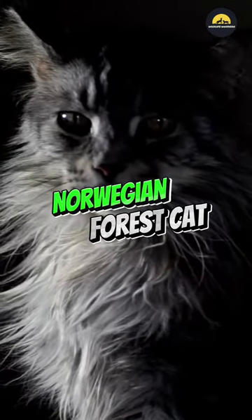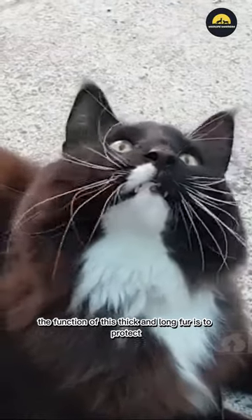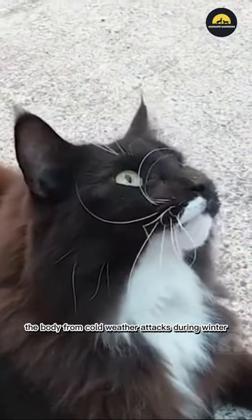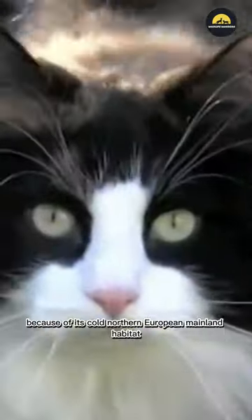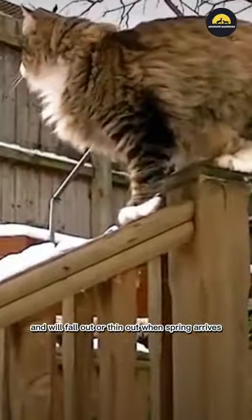Norwegian Forest Cat. The uniqueness of the Norwegian Forest Cat is its coat. The function of this thick and long fur is to protect the body from cold weather attacks during winter. Its fur will become long and thick when winter arrives because of its cold northern European mainland habitat, and will fall out or thin out when spring arrives.